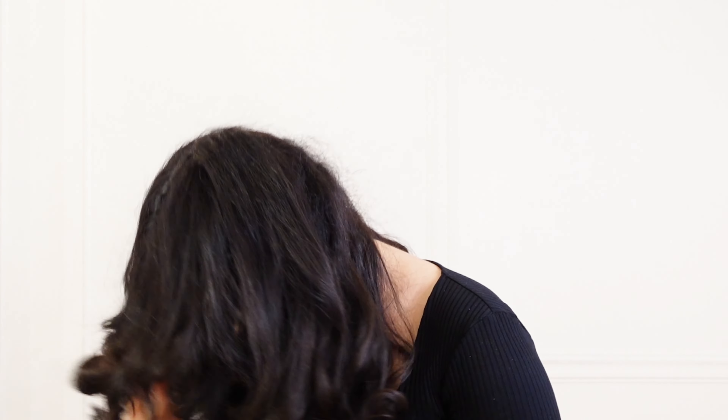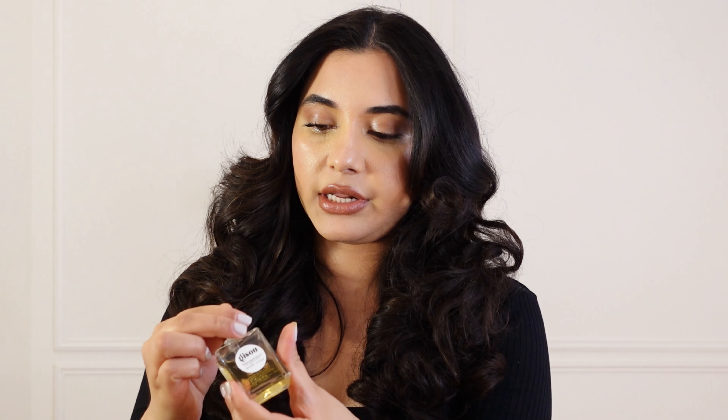After flipping and running my fingers through, I actually like the volume. I know Dyson curls are not going to last that long, so I'm going to use Gisou's hair oil. I love this hair oil — it really makes my hair smooth because right now it's very dry and rough. I use a few drops on my hand — it doesn't weigh my hair down — and I run my fingers through with the oil.